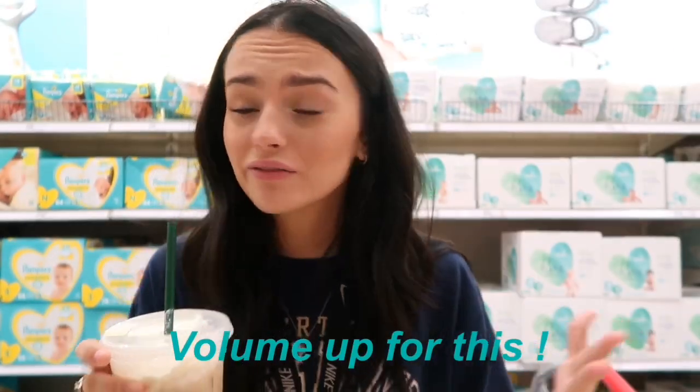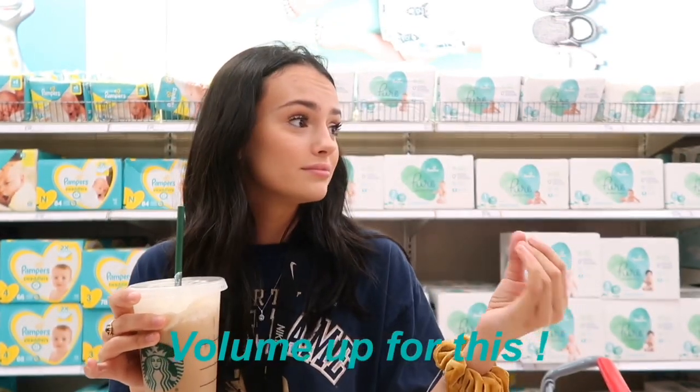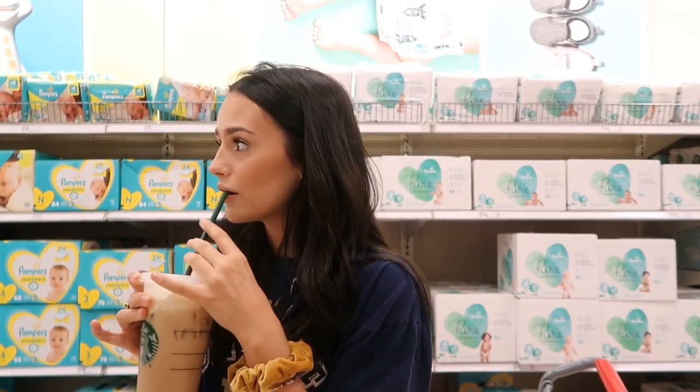I'm in the diaper section because I can't find a spot to set my camera up with no people around. Basically what I'm doing today is recreating celebrity photos and I'm at Target right now.